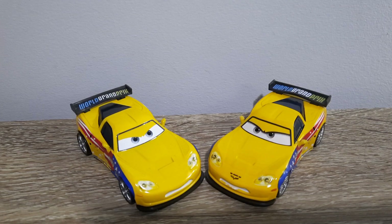Hello YouTube, welcome to yet another new video. In today's video, for the newest episode of Country Comparisons, we will be comparing the Chinese and Vietnam produced variants of Jeff Corvette from Cars 2. So let's get right into it.